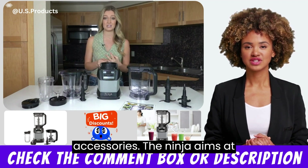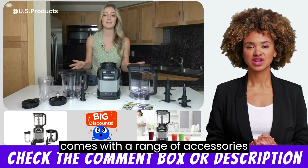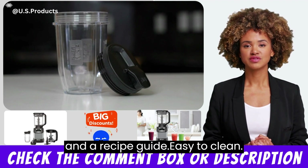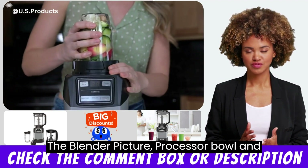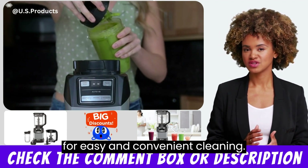Accessories: The Ninja Amzit 493 BRN compact kitchen system comes with a range of accessories including a dough blade, chopping blade, and a recipe guide. Easy to clean: The blender pitcher, processor bowl, and single-serve cup are all dishwasher safe for easy and convenient cleaning.